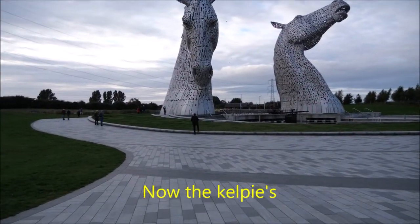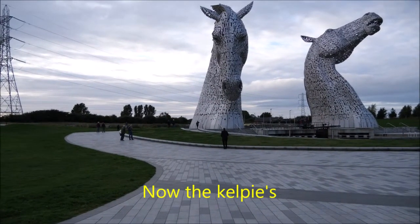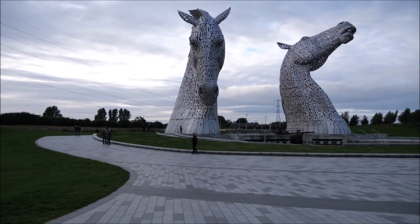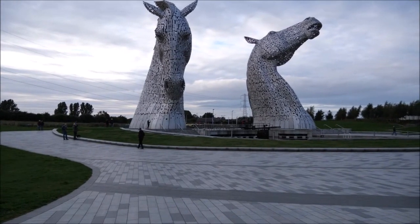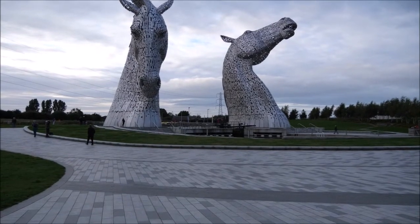Well here we are — the statue's there now. Arthur and a couple of lads looking around it. These two horse heads. Very nice indeed.